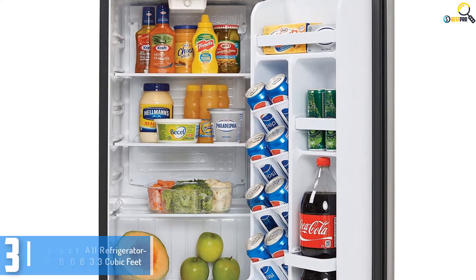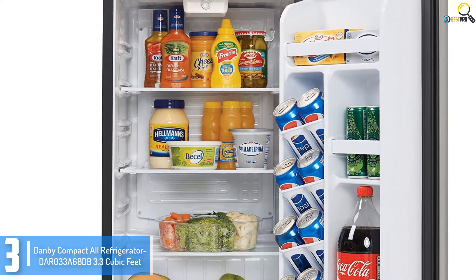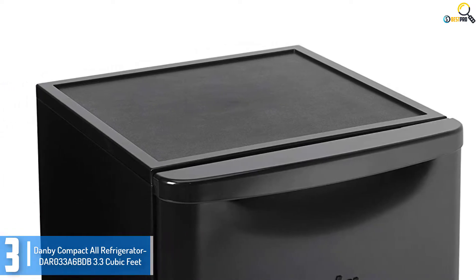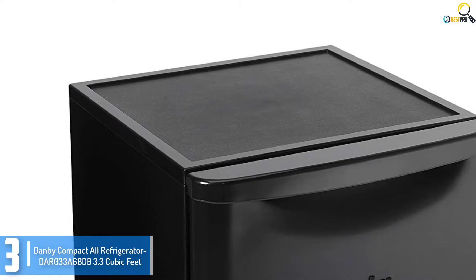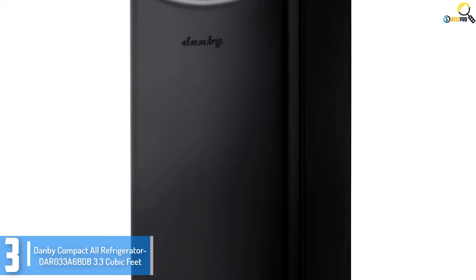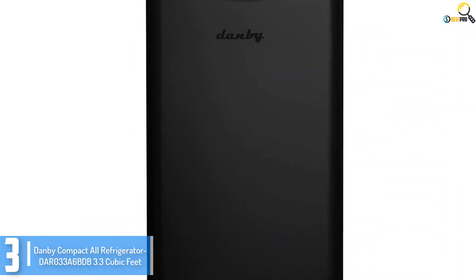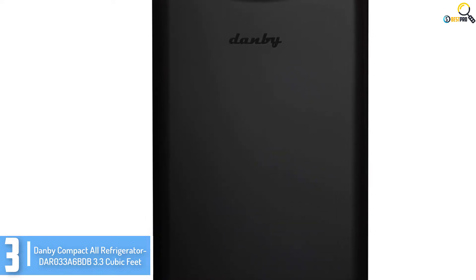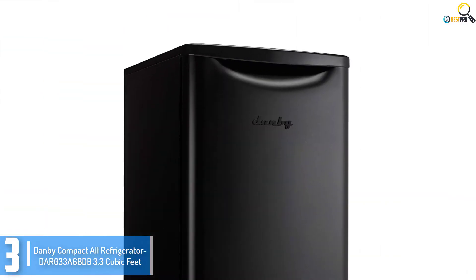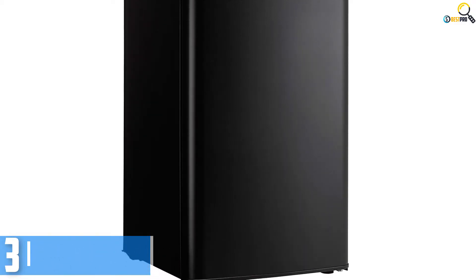At number 3, we have the Danby Compact All Refrigerator DAR-033 A6BDB 3.3 QFT. This model from Danby is all fridge without a freezer. The benefit of this mini refrigerator is that there is no wastage of space that takes place in the case of very tiny freezers. The primary focus of this type of refrigerator is to keep food and liquids at a great temperature. The sleek design of the fridge makes it look great in offices, workshops, garages, dorms, and more. The retro-inspired door design with an ergonomic rubber grip handle makes it look tremendous.